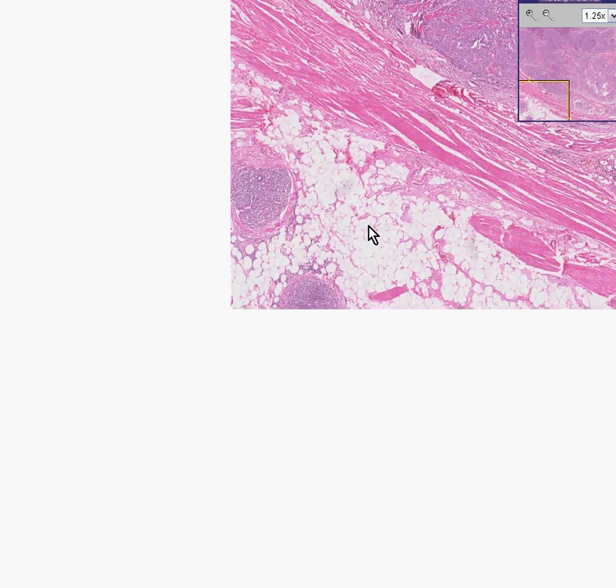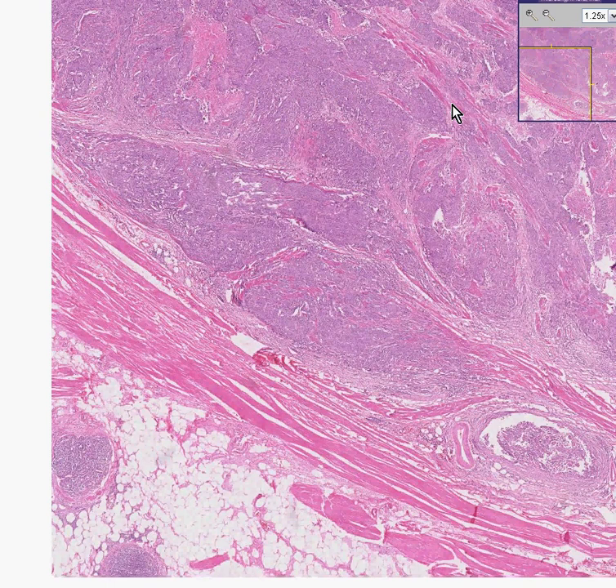We do see that the tumor goes very deeply into the wall and has disrupted all of these smooth muscle fibers here. But this is a deeply invasive, high-grade or poorly differentiated, barely papillary transitional cell carcinoma of the parts of the urothelium that is in the bladder. Thank you very much.